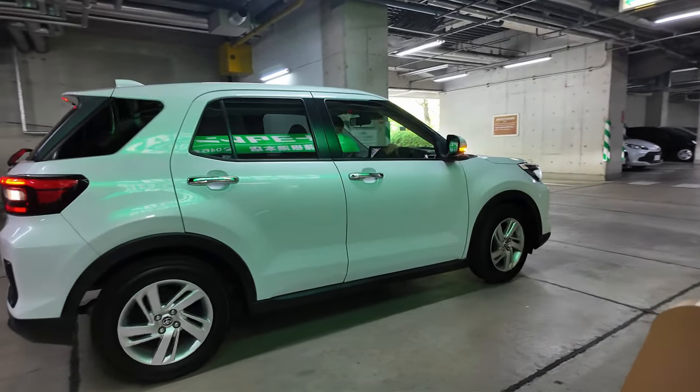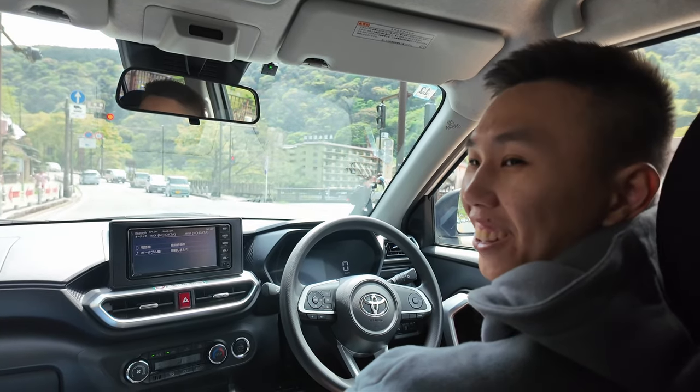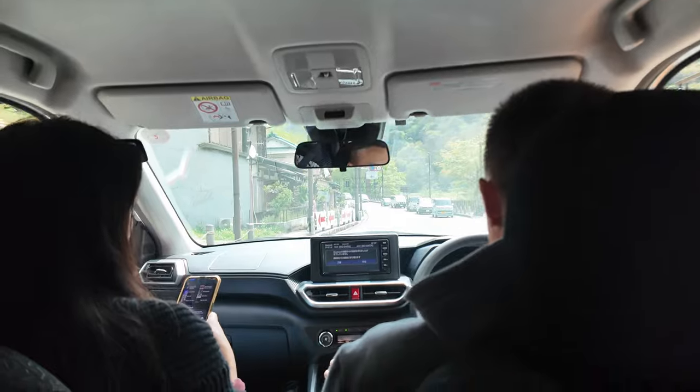What are we doing today Kiran? We're getting a car! Kiran driving in Japan. So in Hakone there is a speed limit but no speed cameras and the road is very light on police. No speed cameras, Kiran.